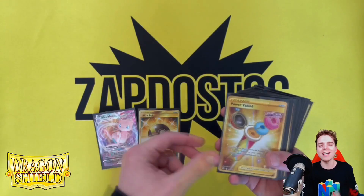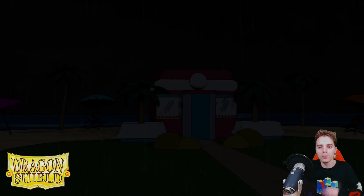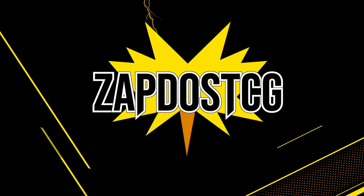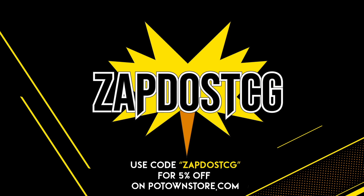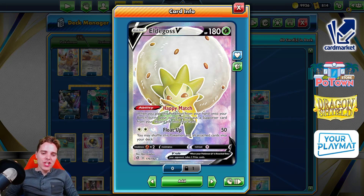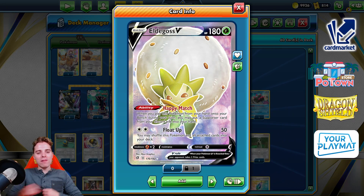Thanks for sticking around with the commercials and I'll see you guys shortly. What's up YouTube? It's ZAPDOISTCG here and welcome back to our TCG battle video on my channel.